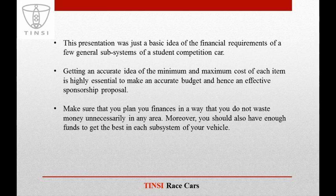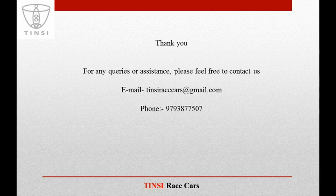This presentation was just a basic idea of the financial requirements of a few general subsystems of a student competition car. Getting an accurate idea of the minimum and maximum cost of each item is highly essential to make an accurate budget and hence an effective sponsorship proposal. Make sure that you plan your finances so that you do not waste money unnecessarily, and also have enough funds to get the best in each subsystem. Thank you — for any queries or assistance, please feel free to contact us.